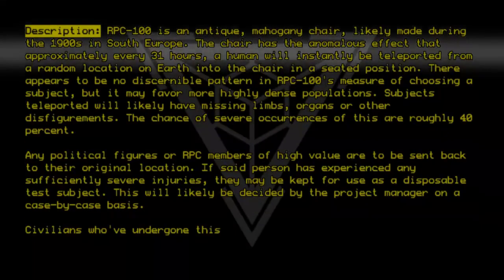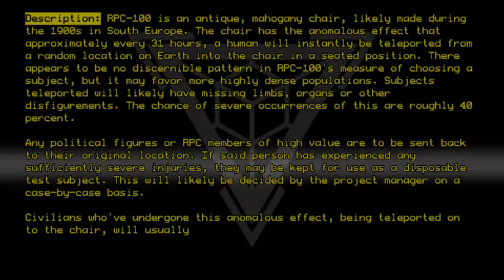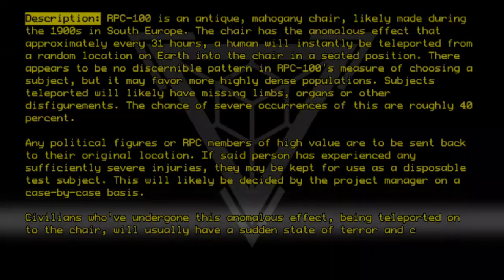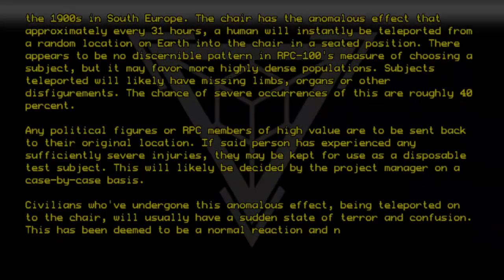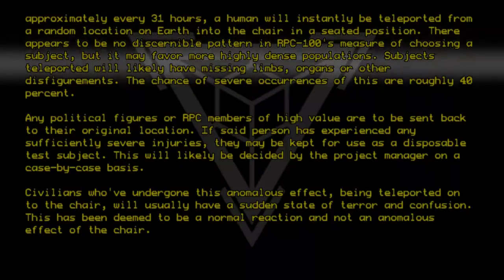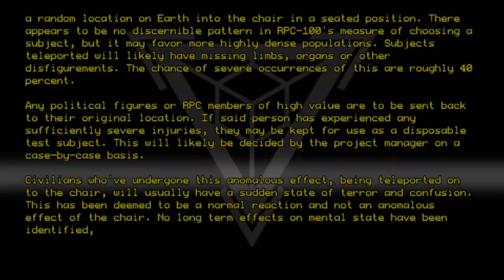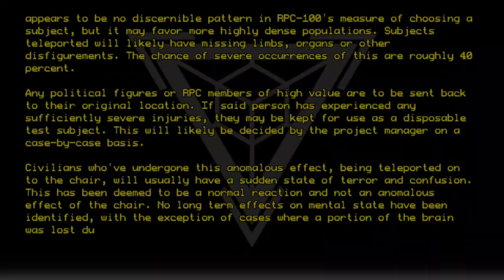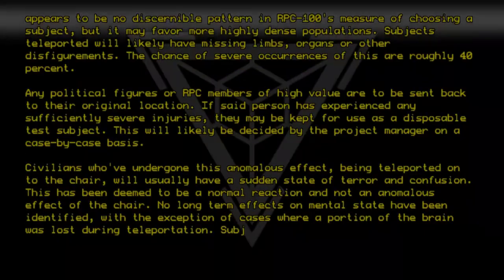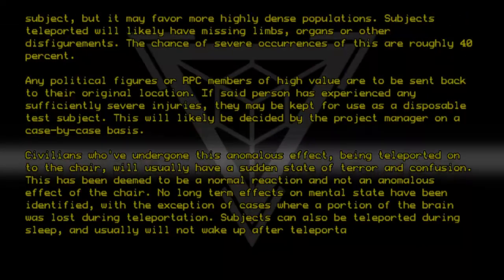Civilians who've undergone this anomalous effect — being teleported onto the chair — will usually have a sudden state of terror and confusion. This has been deemed to be a normal reaction and not an anomalous effect of the chair. No long-term effects on mental state have been identified, with the exception of cases where a portion of the brain was lost during teleportation. Subjects can also be teleported during sleep, and usually will not wake up after teleportation.